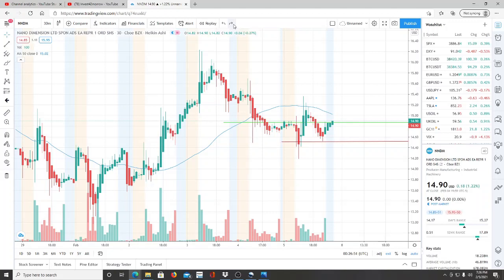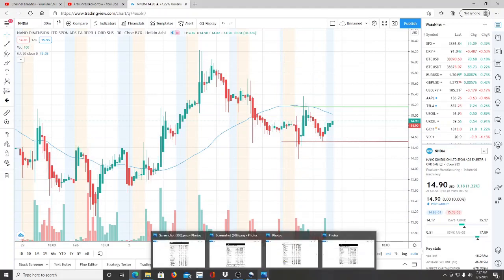Here we are with Nano Dimensions moving slightly sideways, but it touched a new low today, which is very interesting. The lowest point here was $14.19 — we want to keep that in mind moving forward. Let's see how ARK has reacted.